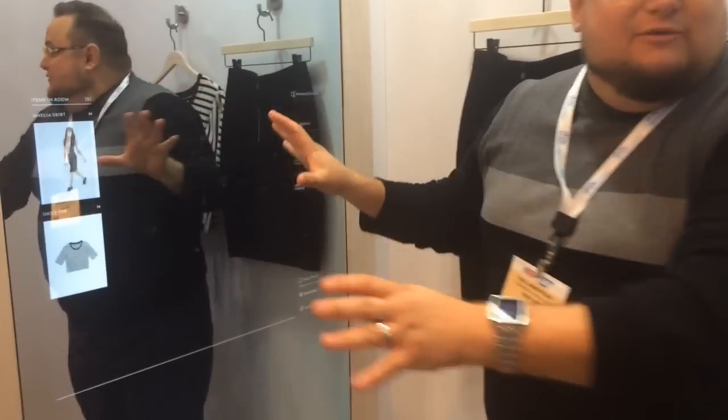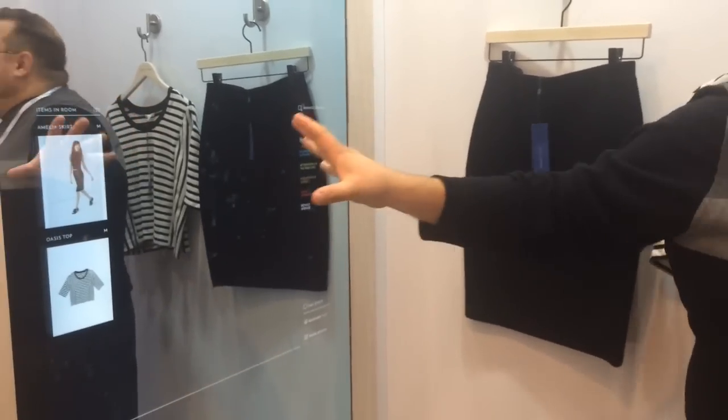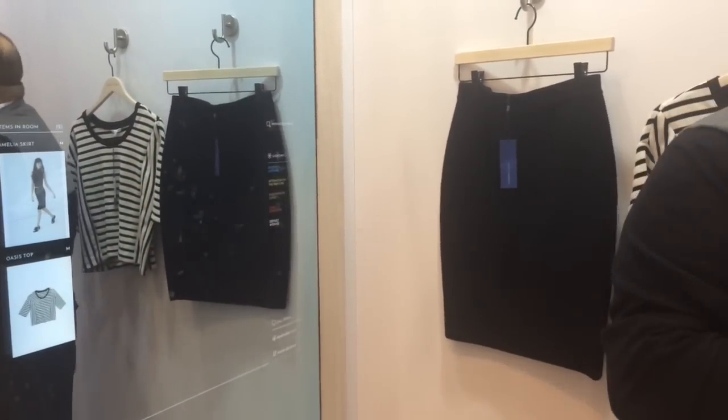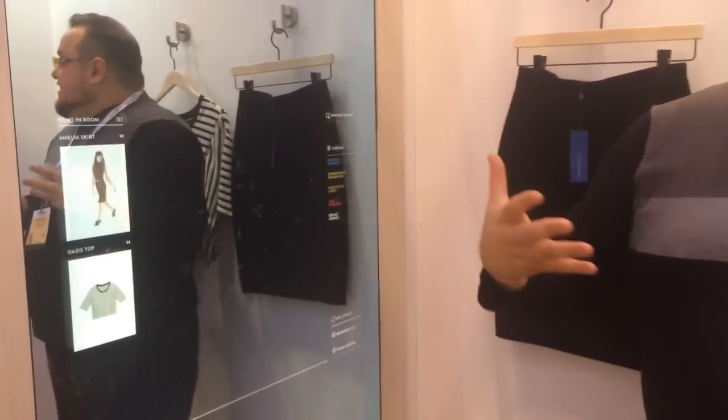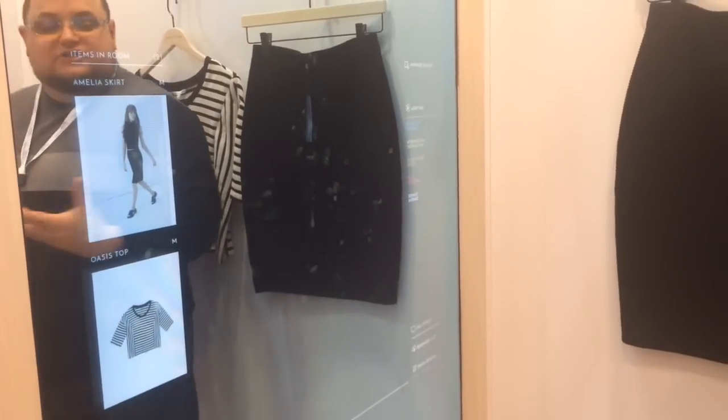When we were building this tech, we wanted it to always still be its original function. It is always a good mirror — it will always still work that way. But we have some extra tools now that you can use if you want to, like shifting the lighting around. Depending on where you're going to wear this, you may want to see what it looks like in Soho after dark. Lighting control is one of those tools.